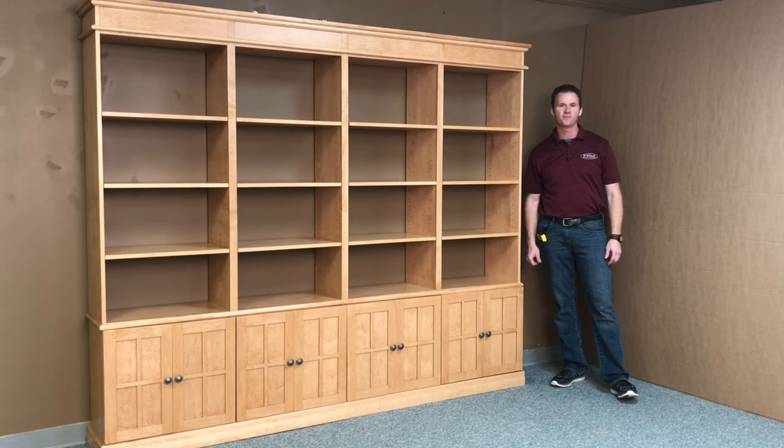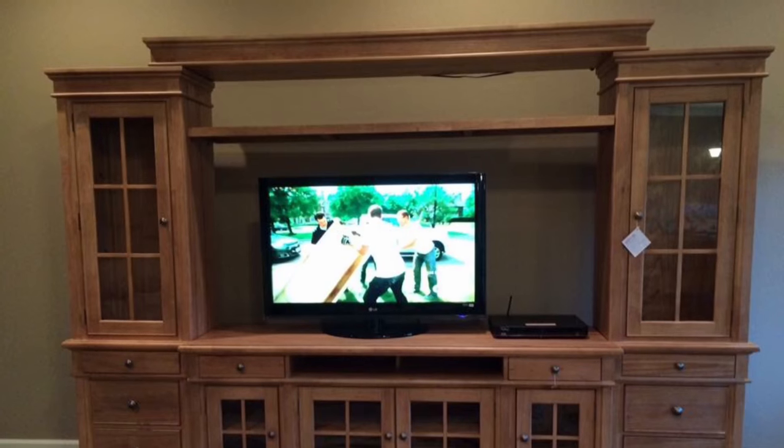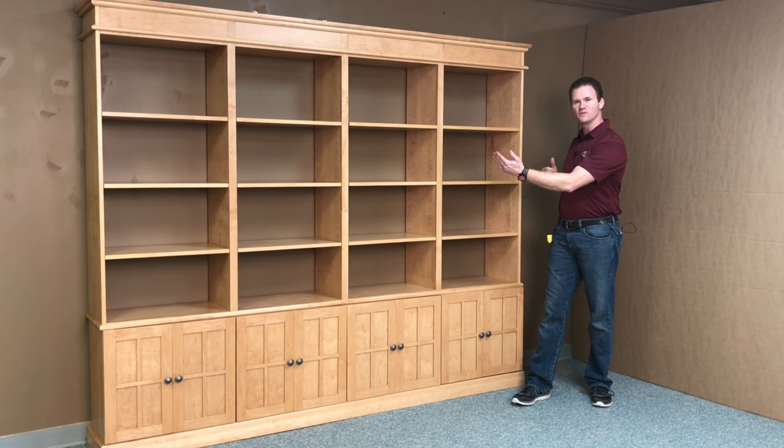Hi, this is Chris with WWBeds Custom Furniture. This is a bookcase I just finished up — one I built for a customer. They had an entertainment center that they wanted to match, but they couldn't find a bookcase to match it. So they came to us, we matched it and gave them the size that they wanted.